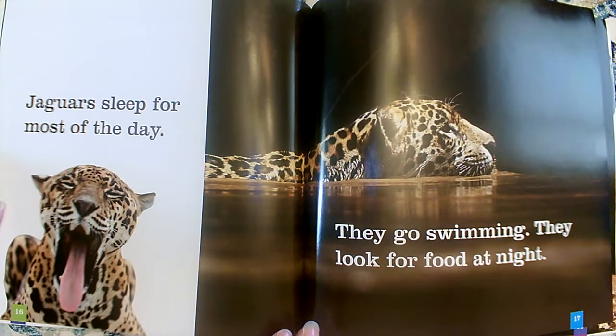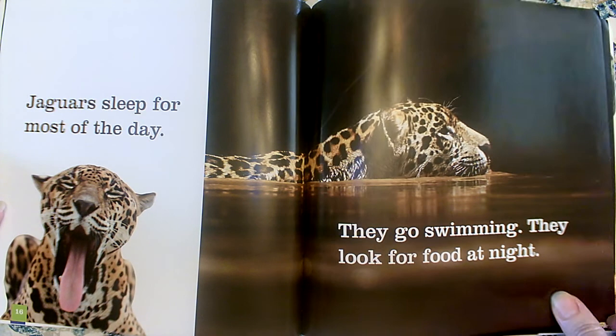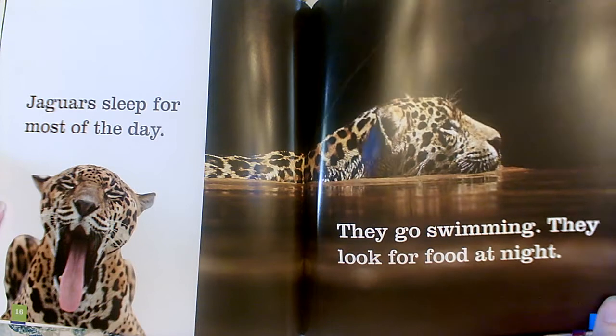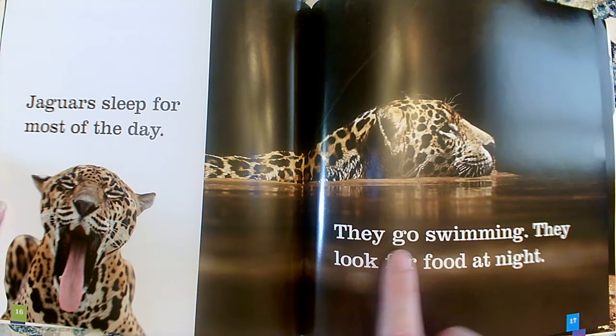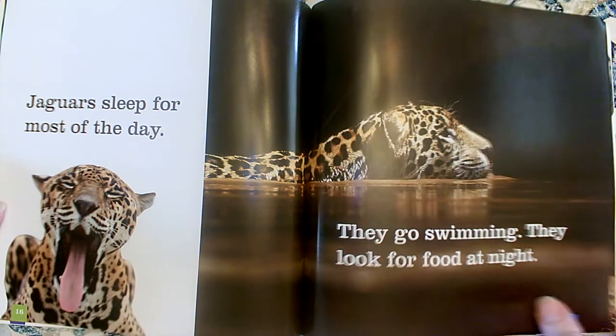Jaguars sleep for most of the day. They go swimming. They look for food at night. So do jaguars like water? Yes, they do — it tells us they go swimming, so we know they must like water. When do they eat — during the day or at night? At night. It tells us they look for food at night, and it also tells us they sleep for most of the day.